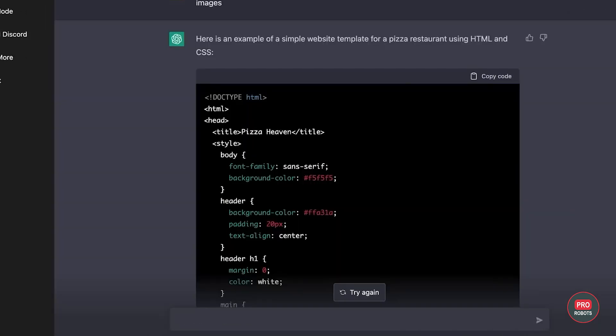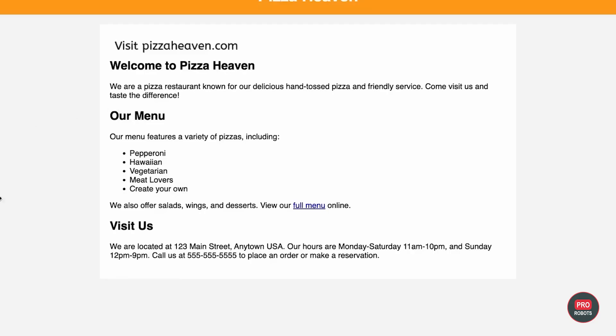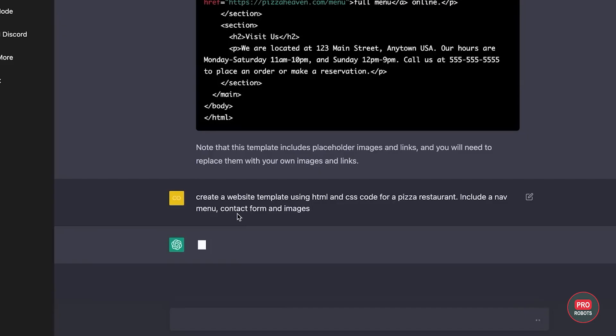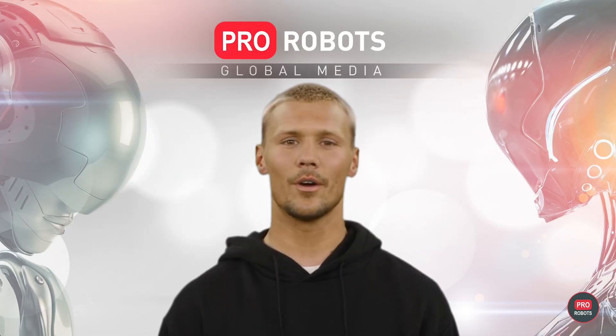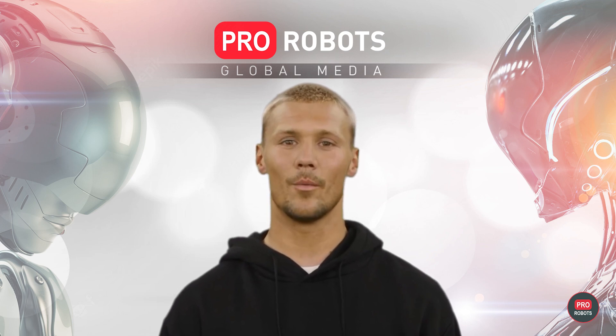GPT-4 is already in operation: it scans business websites for the Stripe payment platform, holds role-playing conversations with premium subscribers of the Duolingo language learning app, works as an automated tutor at Khan Academy Online School, and scans documents to help analysts at Morgan Stanley Bank. GPT-4 is also going to serve as a visual volunteer for the Be My Eyes application for the blind and visually impaired, telling users what is in front of them, what's left in the fridge, and what they can cook.